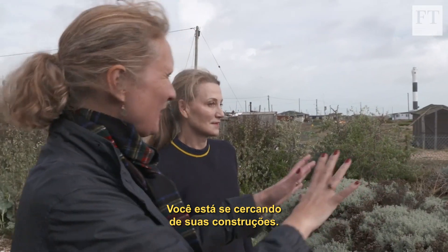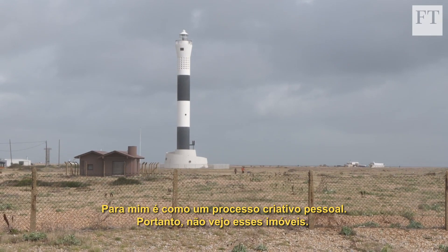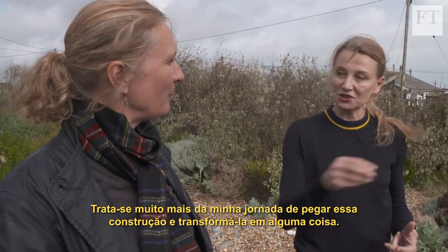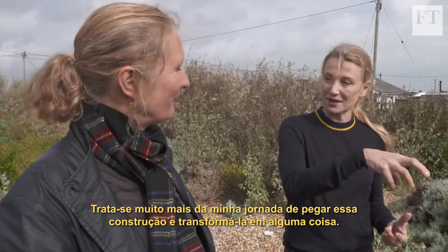You're surrounding yourself with your developments. For me it's like a personal creative process, so I don't see them as developments. It's much more about my journey in taking this building and turning it into something.